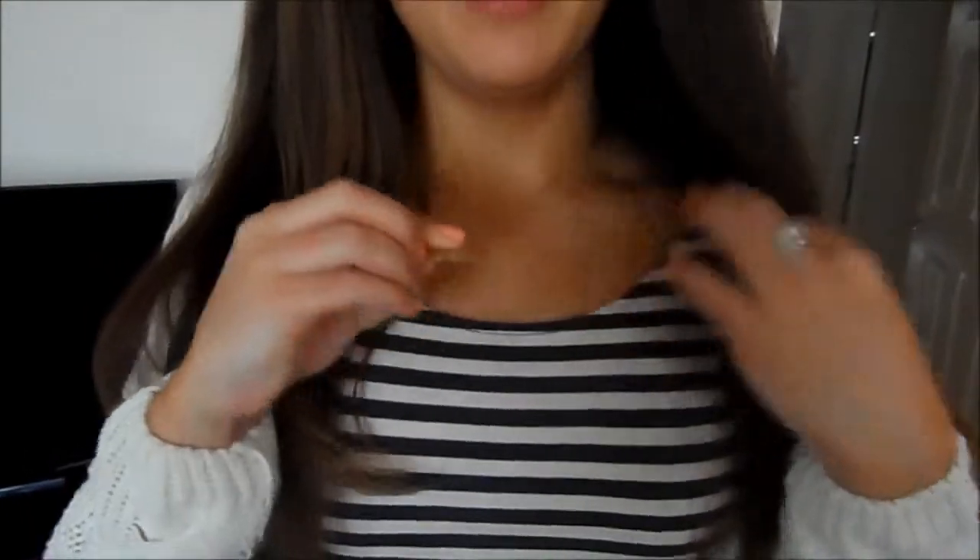My necklace is from MyNameNecklace.com — I'll put a link in the info bar — I really, really like this, the Kerry necklace kind of thing. My ring is from Swarovski Crystal and this one is from Jewel Candles.